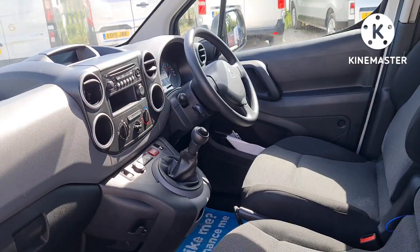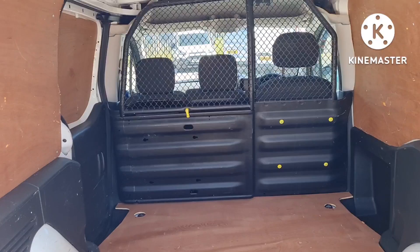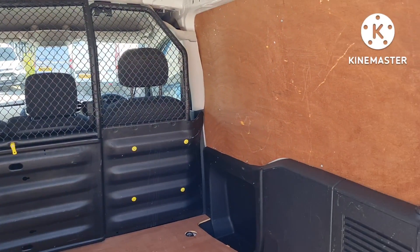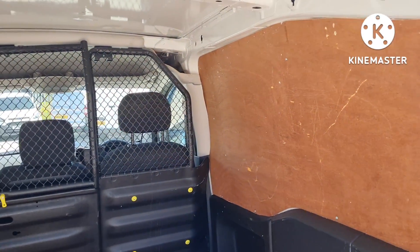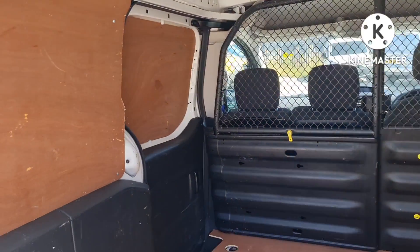And to the back — it's been ply lined as well. Fancy fitted bulkhead. Rear light in too. L1H1, short wheelbase, low roof — plenty of space. A clean, tidy, looked-after vehicle.